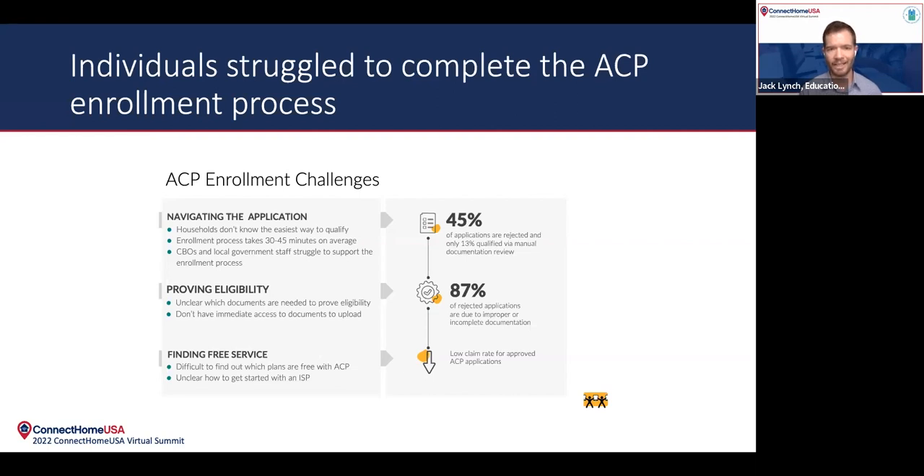Proving eligibility is a big pain point here. There's a bunch of different documents you may need to provide to show that you're eligible for the program, and applicants don't always have access to those documents, know where to find them, or know how to upload them. The other challenge is that this is really a two-step process. You have to enroll in the ACP through the federal government application, but then once you're approved, you take a code you're given and apply it to an internet service provider and sign up for a plan. The process on the ISP side can be equally challenging for applicants.